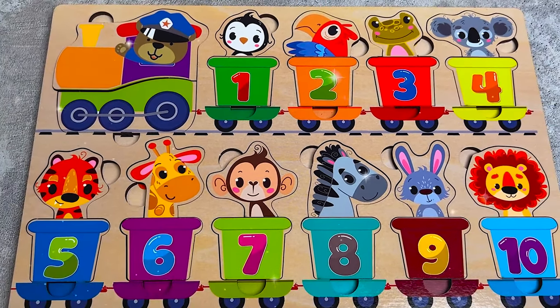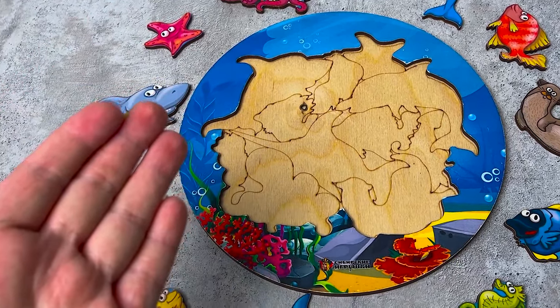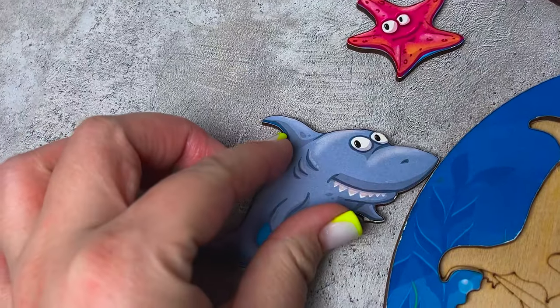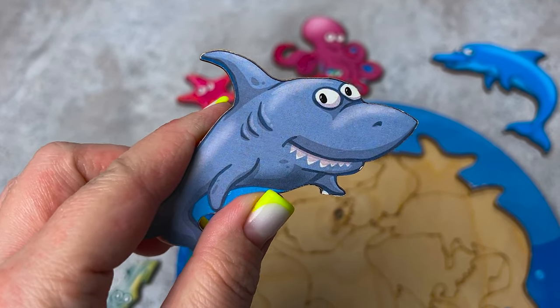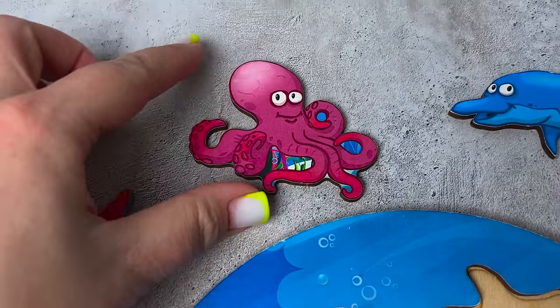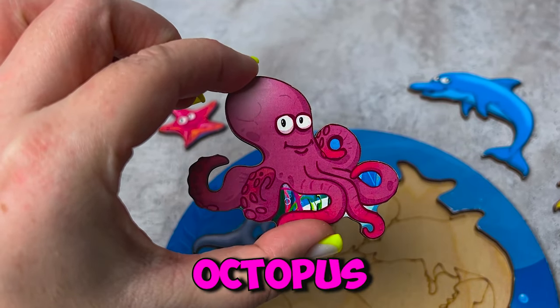Let's go to the next puzzle. Now we have a puzzle with inhabitants of the sea - help me collect them! Wow, it's a shark, where will we put it? Oh, I found his place. Who is this? It's an octopus!